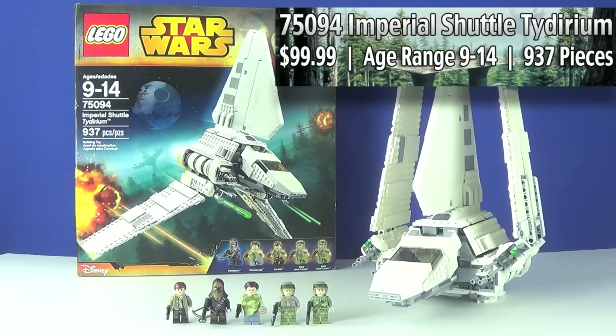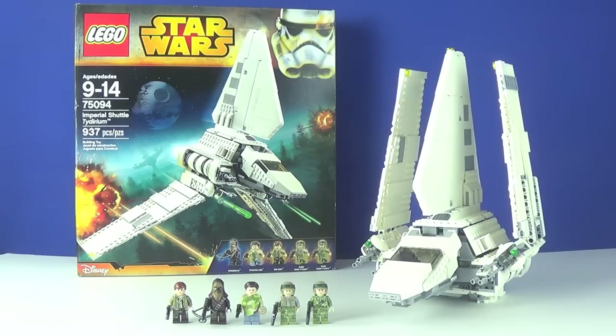The LEGO Star Wars Summer 2015 sets have been available since June 1st. This set in particular is actually sold out on LEGO.com, though I'm not sure if that's the same case with LEGO stores and Toys R Us. I apologize for how late this review is. I really only plan on reviewing this set and maybe the Naboo Starfighter before I conclude my summer 2015 set reviews.